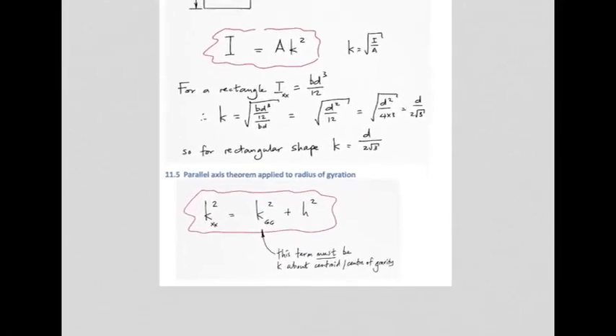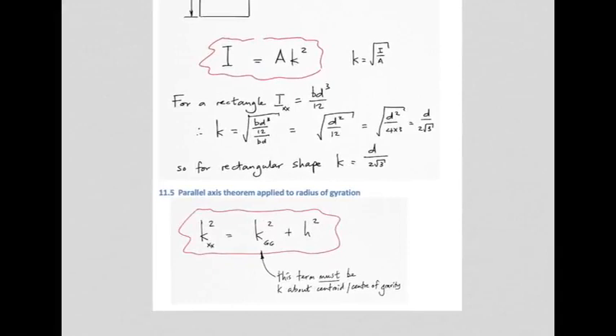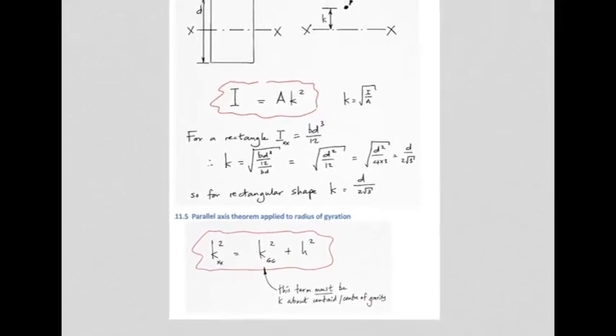The radius of gyration can also have the parallel axis theorem applied to it, just like I values — with the same rider that this term must always be k about the centroid or centre of gravity. Now let's look at an example: find I_XX for a rectangle with breadth 0.5 m and depth 1.2 m, and also find the radius of gyration.